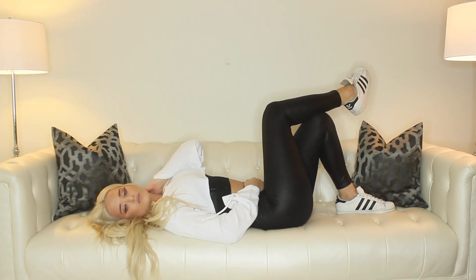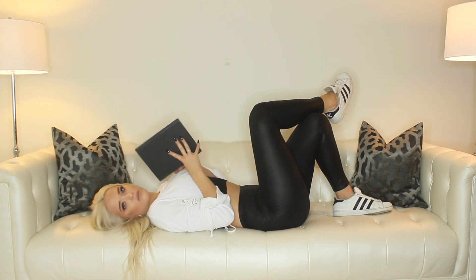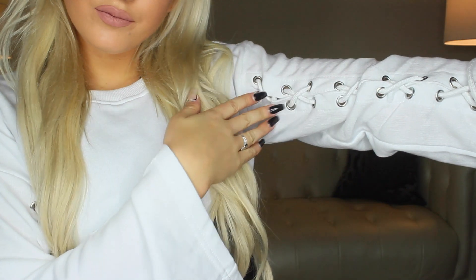For this outfit, you may have to make some adjustments if your school is a little more strict on the dress code. But this really cute white cropped sweatshirt from Boohoo.com has lace-up sleeves. I threw it on with an undershirt for more coverage, and just some leggings and sneakers. It's so comfy and easy to put together, and so trendy.